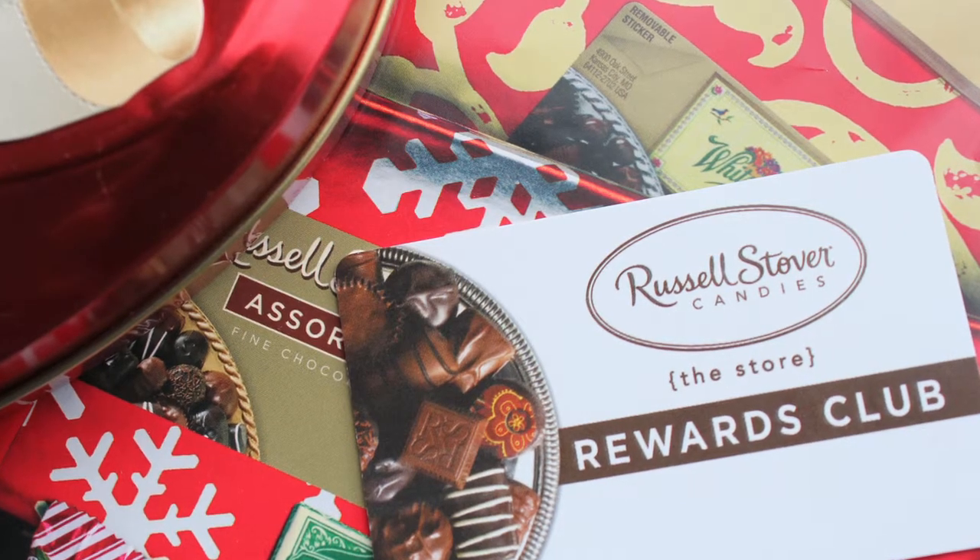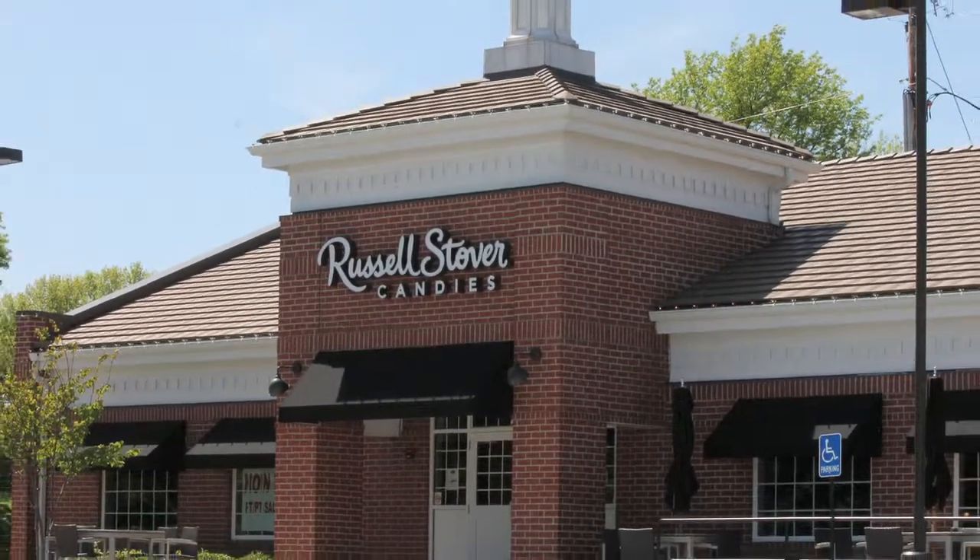Join our rewards club and earn free chocolate rewards. Every day is amazing at your hometown Russell Stover candy store.